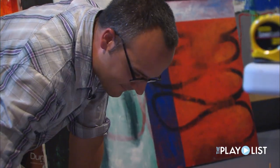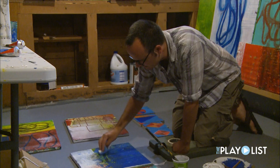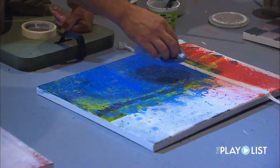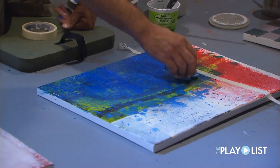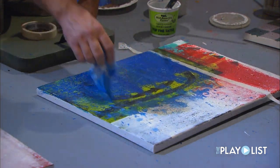I want it to be layered. So when you look at it, it reveals more of its history too. Like, he made a mark here — it adds another layer of thought. Not just the initial painting that he had in mind, but it's using that and going forward with it.